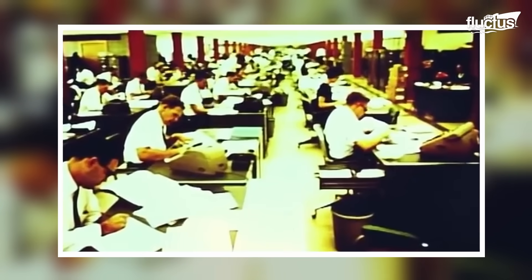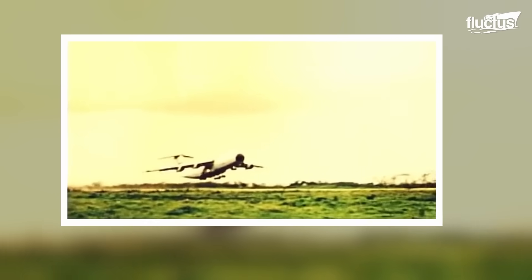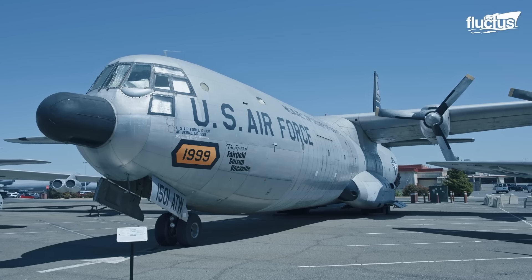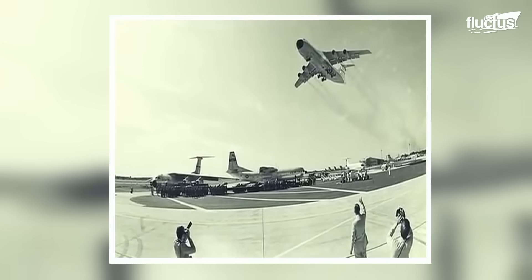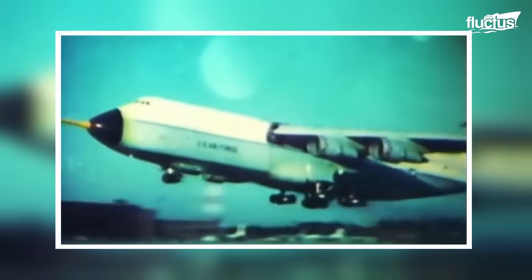In 1963, the United States Air Force initiated the search for a jet-powered replacement for the aging turboprop-driven C-133 Cargomaster, which was approaching the end of its service life. This effort prompted a thorough evaluation of multiple large-scale strategic airlift concepts.